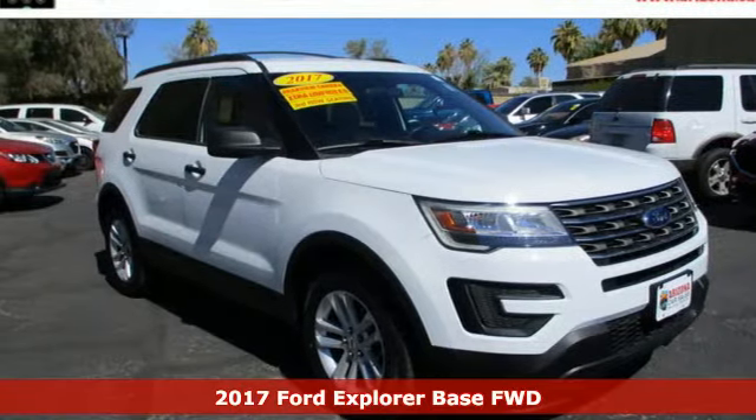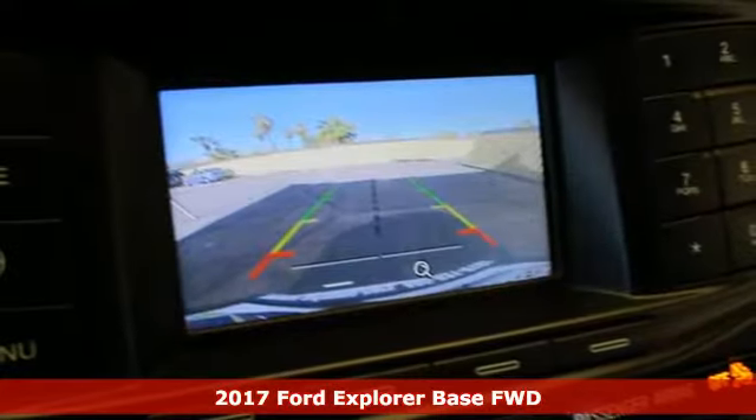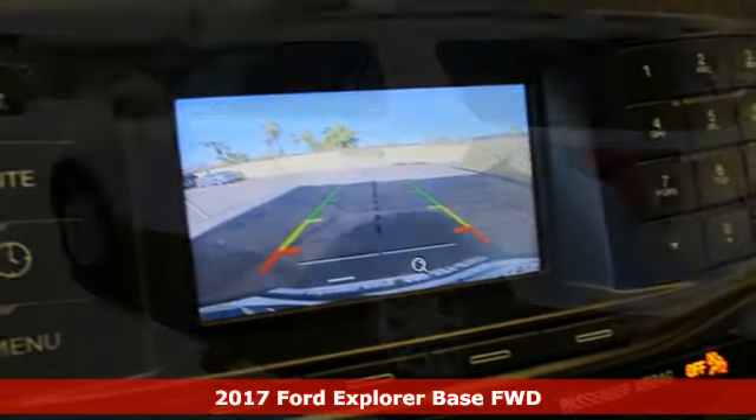It's a certified 2017 Ford Explorer. The adventure starts where the pavement stops in this capable SUV.